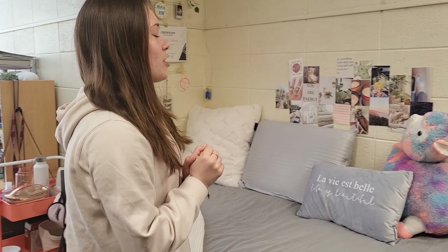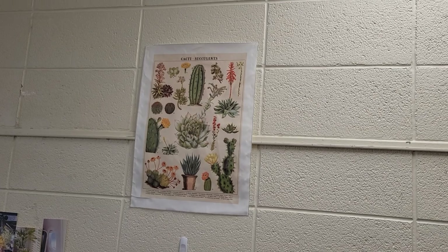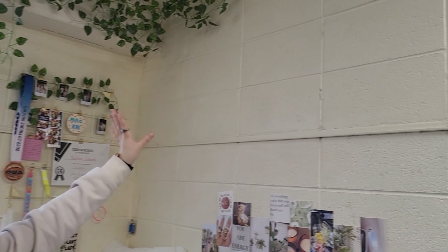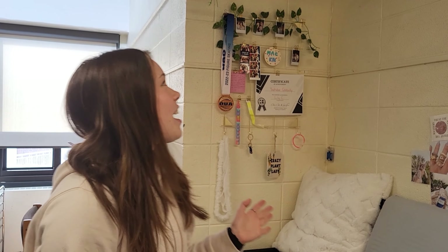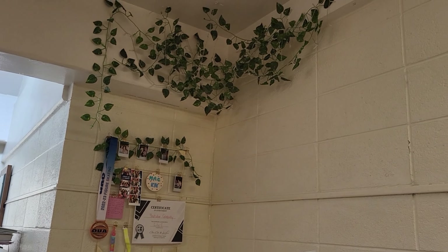As for decorations, I have this poster from Amazon. I did have a hanging shelf but it unfortunately did fall — it lasted a lot longer than I thought it would, so that's okay. And then I have these vines that I hung on the ceiling which I'm really proud of.